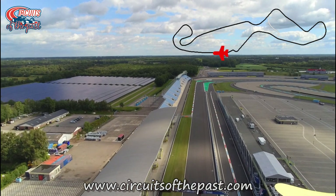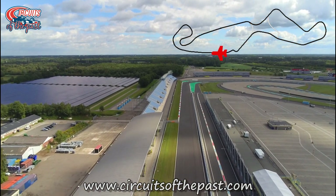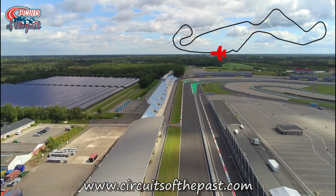We're almost at the end of our flying lap at Assen, but not quite at the end of the video, so stay tuned for a flight over the infield.